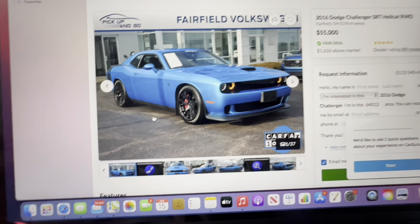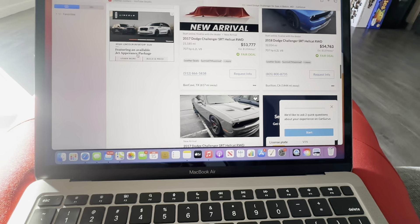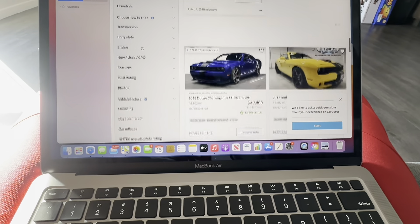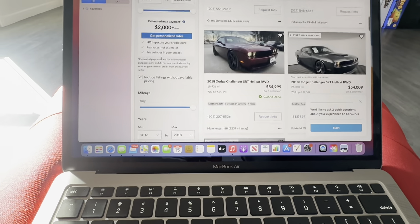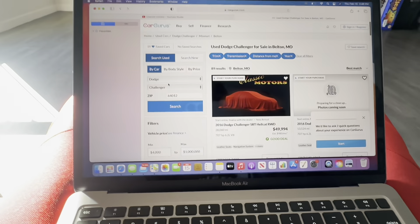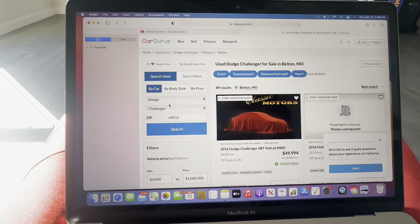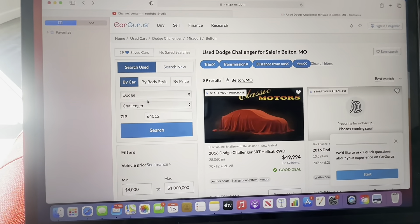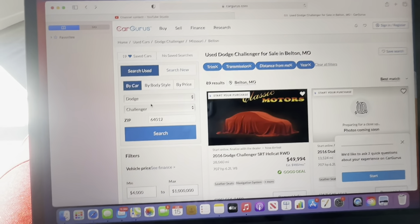This one only has 11,000 miles — that B5 blue looks good. So I showed y'all pretty much how to do that and what you need to do. That's how you can find your car no matter if you live in Kansas City, if you live in Texas, if you live anywhere — just search nationwide and you'll be good to go and you'll find the car of your dreams. Like, comment, subscribe — giving you a free game. I'm out.